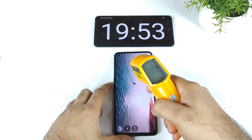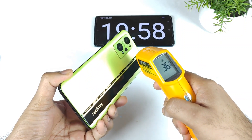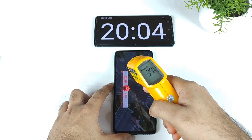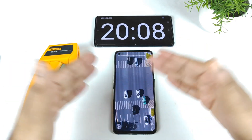We are now getting close to the end of the second AnTuTu benchmark test. You can see the temperature on the back side is 39.2 degrees Celsius, 36.4, and 35.4 on the front — 39.2 degrees Celsius as you can clearly see.